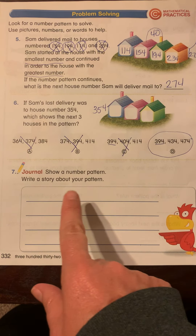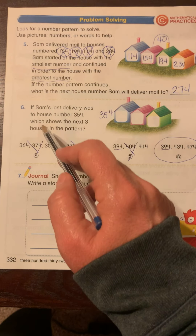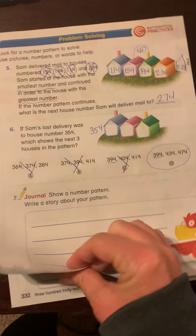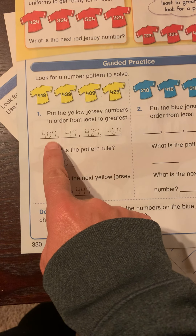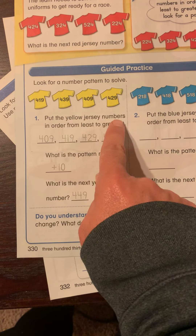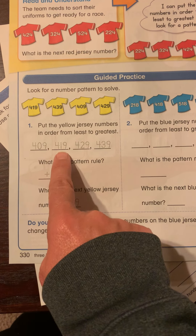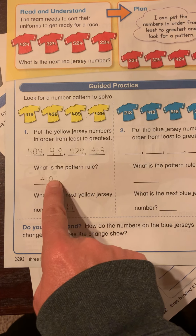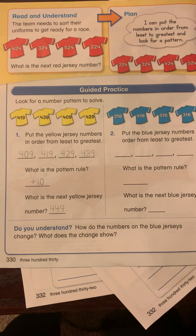Show a number pattern and write a story about your pattern. Remember how we used to look right here — we're going to copy the story. I'm going to let you do the story all by yourself. Then you're going to get to the inside and figure out the patterns just like this one did for you. They had to put the yellow jersey numbers in order from least to greatest and then figure out the pattern. So: 409, 419, 429, 439. They put a plus because it went up by 10. You can either put a plus 10 or a minus 10 if it went down.